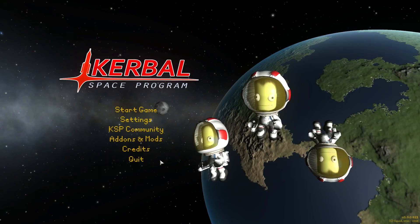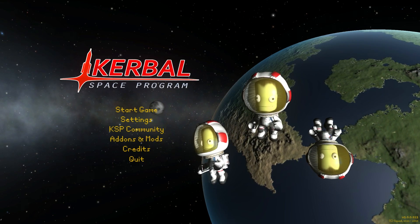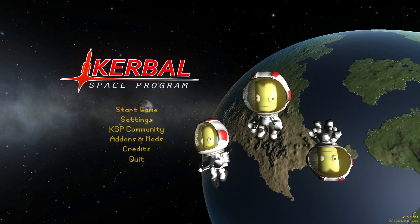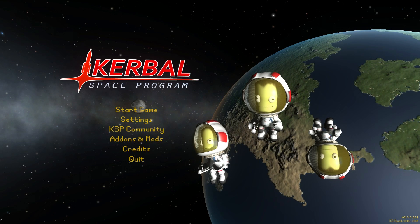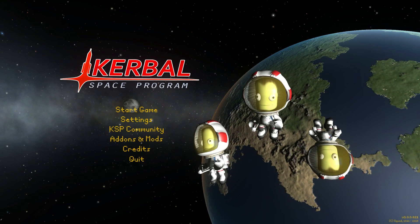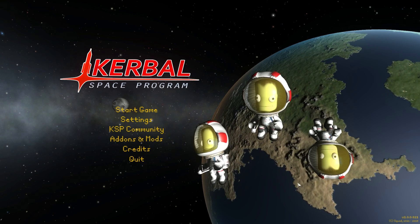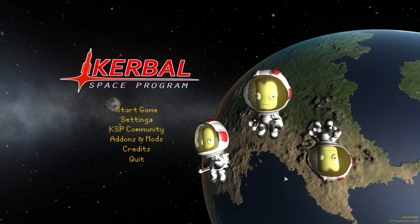Hello, it's Scott Manley here, and I'm very happy to bring you my first look at Kerbal Space Program version 1.0. If you look in the bottom right of the screen, you can see it says Copyright Squad 2011 to 2015. This has been four years coming, and it has been quite a ride. But the game has reached the point where they're going to release it as a 1.0 version. It will not be the last version by any means - there will be development still - but it is a big step forward. The change list is by far the biggest that I have seen for this.